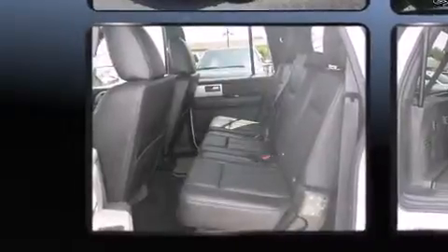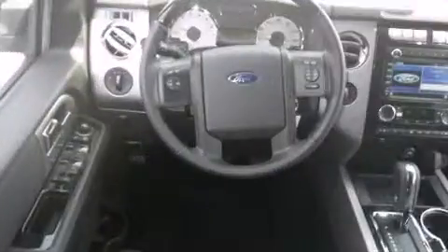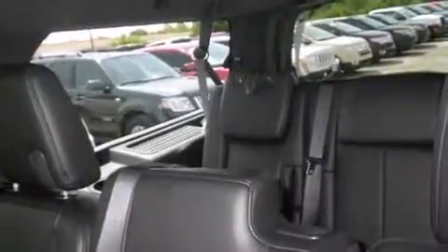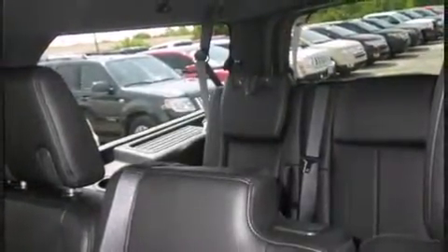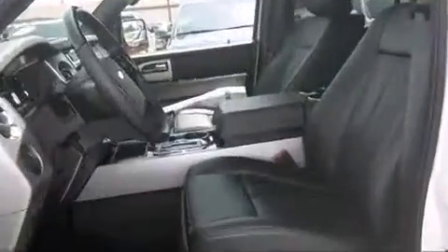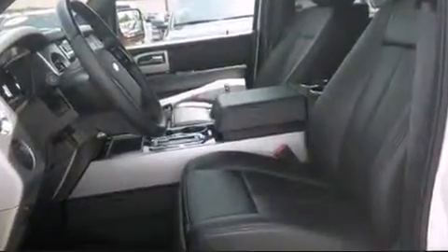liftgate, adjustable pedals, a trailer hitch, and power front seats. Backseat passengers will appreciate the rear audio controls, allowing them to make easy adjustments to the stereo system. Third-row seats provide an even greater maximum passenger capacity.